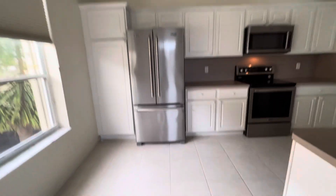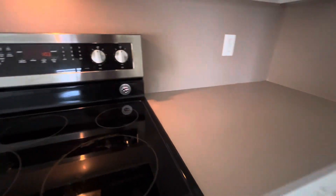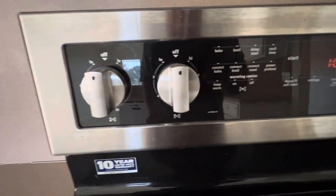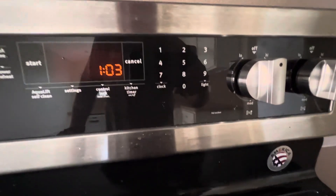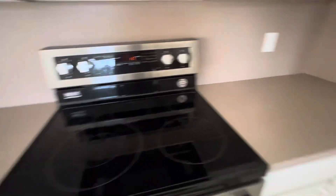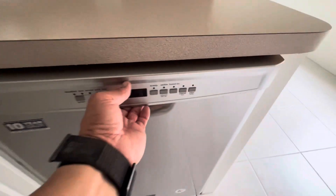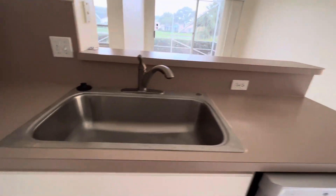Kitchen. Refrigerator. Stove — burners one, two, three, and four are off. Oven is off — hit the cancel button a few times but it's off. Dishwasher is off. Sink is off.